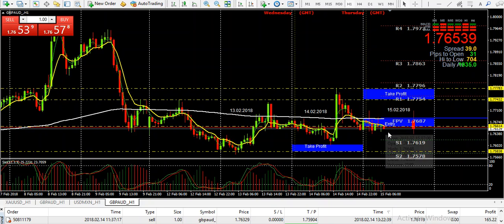It might retrace shortly down around in this area here where we have some support, S1 and S2. But then I expect that it will continue on for our little upwards trend here early evening. We'll just wait and see before taking that position.